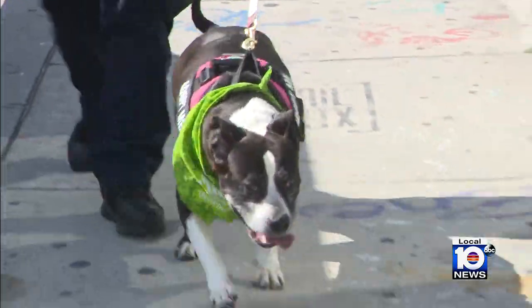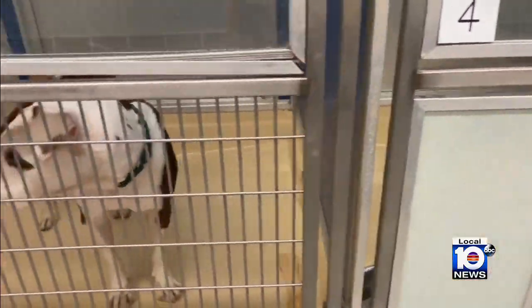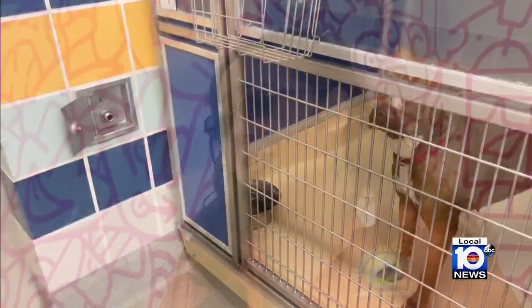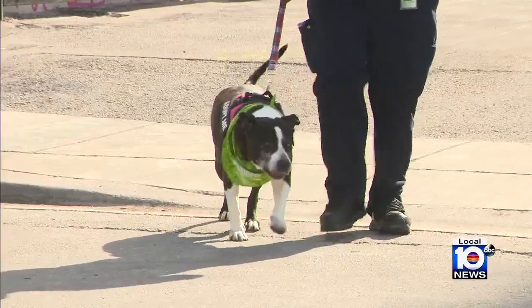There's a family for Lola, and there's a family for each one of the 500 pets that we have at the shelter. They need families. They belong with families. They deserve families, and we want Lola and all of our pets to get loving families, and we know that they're out there.